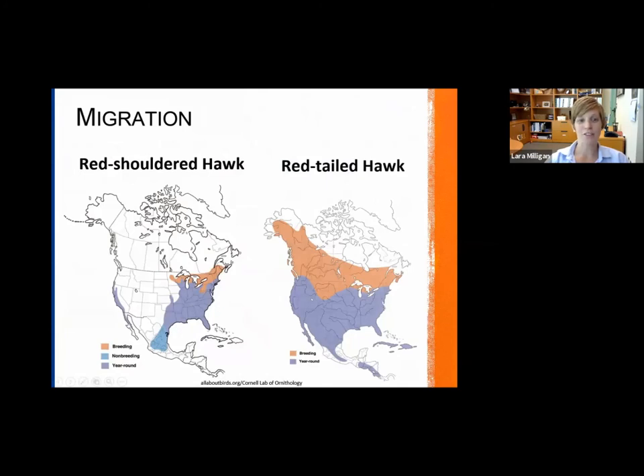In terms of migration for these two species, here in Florida we're fortunate to have these species year round. The range of the red-shouldered hawk is much less than the red-tailed hawk — the red-shouldered hawk occupies much of the eastern part of North America, while the red-tailed hawk is pretty much all throughout North America, with breeding populations up in the northern part.